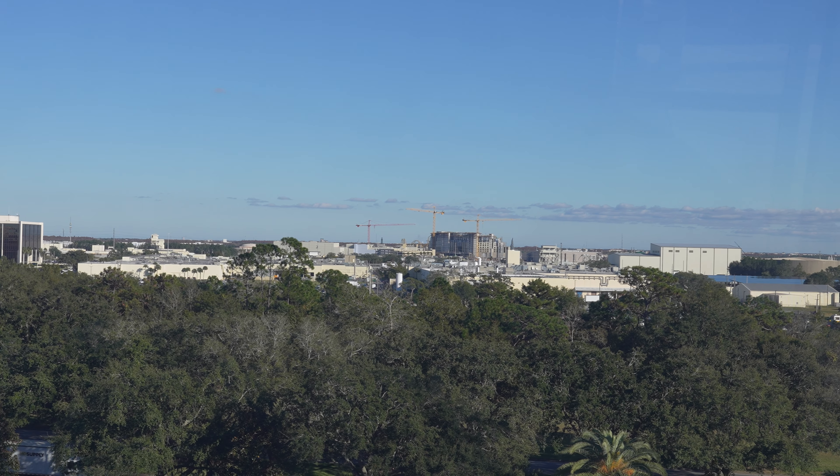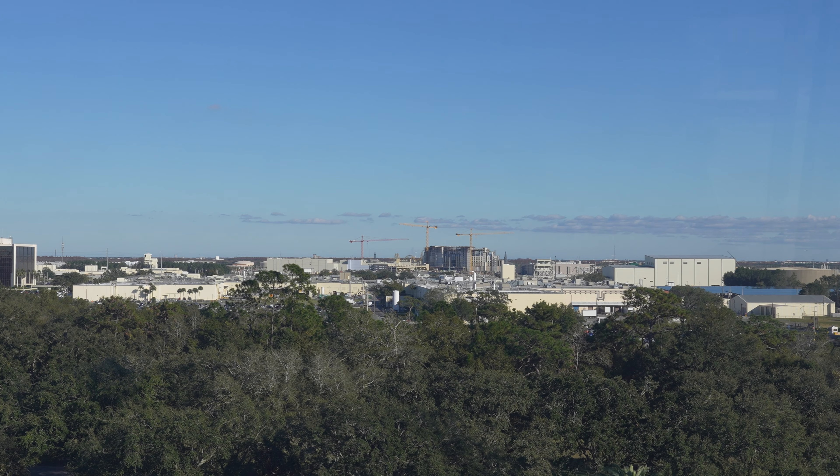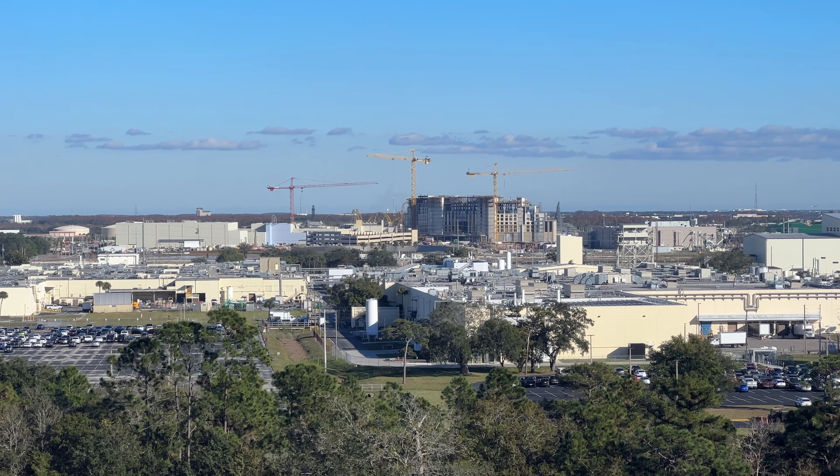Let's get ready to head up to the sky to see some Epic Universe construction! There it is, all the way over there, but the zoom on this camera isn't going to be enough. I'm definitely going to need to zoom in with my iPhone, so let's switch over to the iPhone.